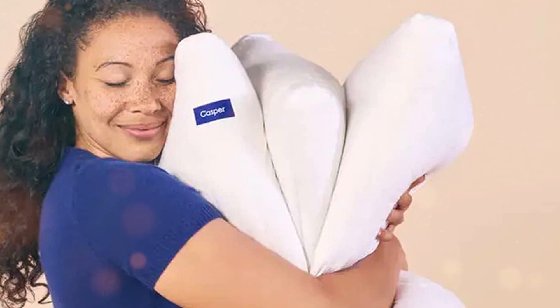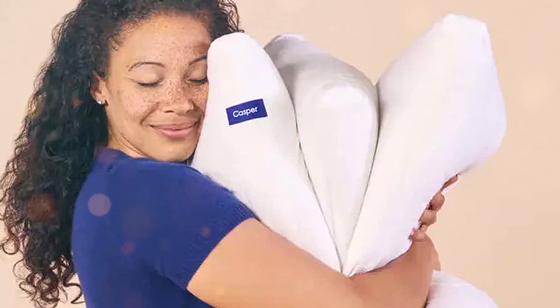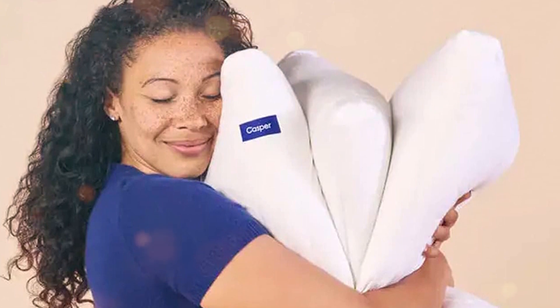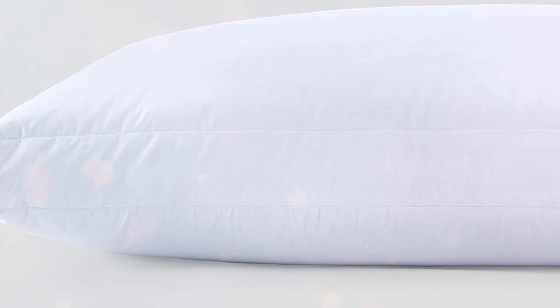Usability is a strong point for the Casper Down Pillow as well. It's designed to suit all types of sleepers. Whether you're snoozing on your back, side, or stomach, this pillow has got you covered. As for durability, the Casper Down Pillow is built to last. The high-quality materials and excellent craftsmanship ensure that this pillow will be a part of your bedtime routine for a long time. And cleaning is easy too — just throw the pillow in the washing machine and tumble dry on low heat. This pillow is available in standard and king sizes. The outer layer is conveniently removable, making it even easier to wash and care for. It comes with a 100-night trial and a 1-year limited warranty, which really shows how much confidence Casper has in their product.